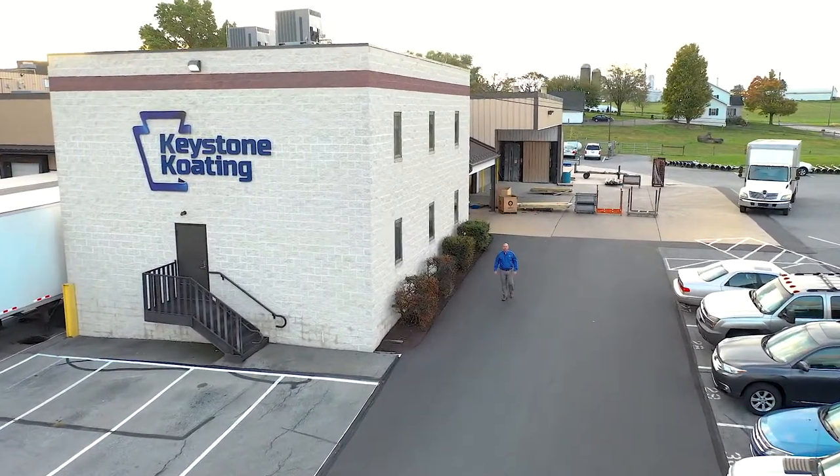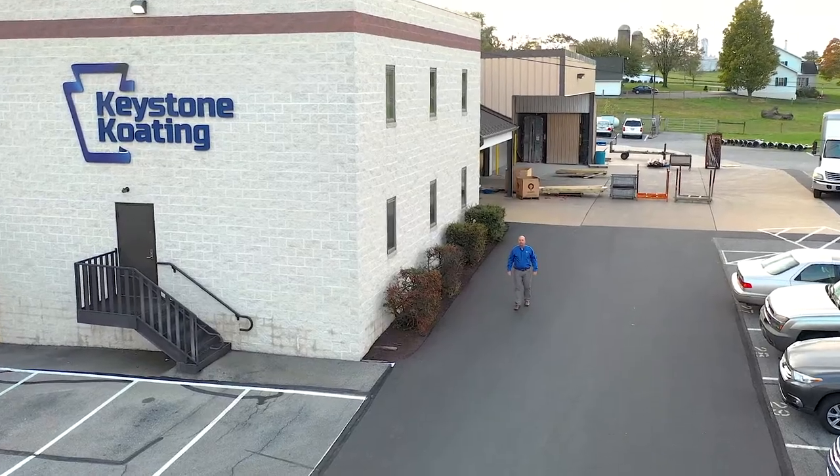Welcome to Keystone Coating. Here at Keystone Coating we have a long history. Our roots take us back to the agricultural industry beginning in 1947 when we manufactured and wet painted our equipment. Fast forward to 1986, we said goodbye to liquid paint and we began powder coating, and Keystone Coating was born.